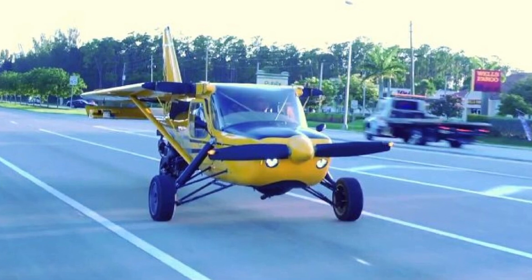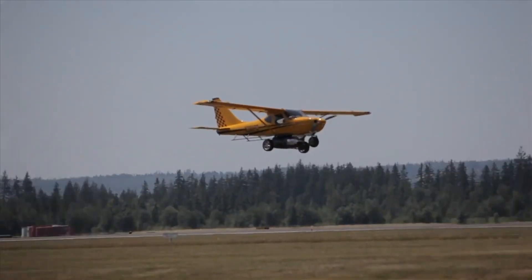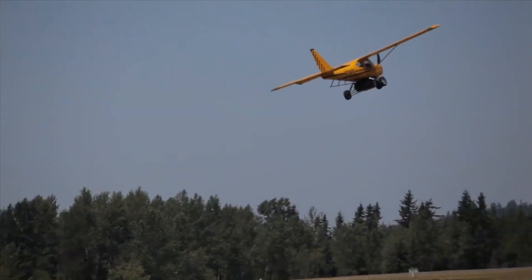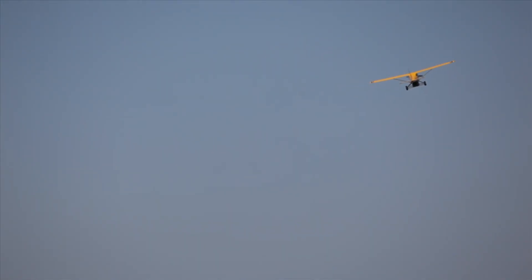It folds its wings, moves its gear, and turns into a functional three-wheeled road vehicle. It even gets 25 miles per gallon on the road — not bad for something that also cruises in the sky at 140 miles per hour.